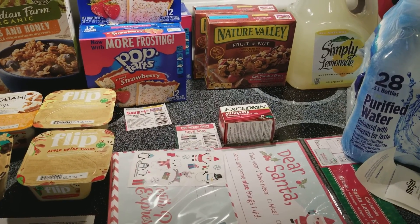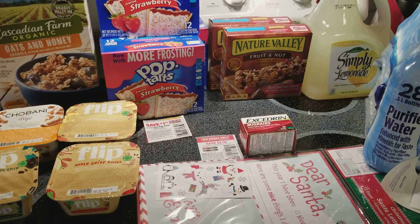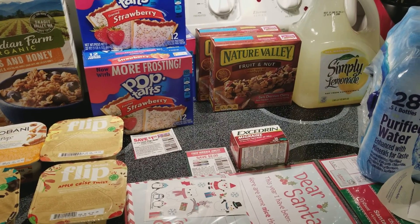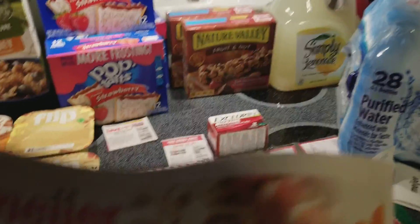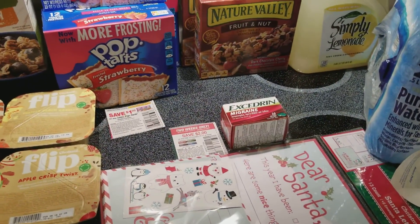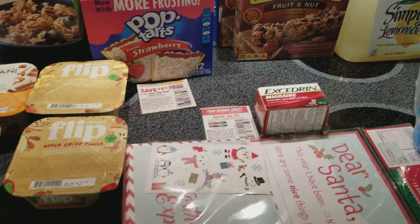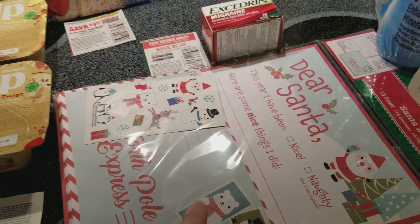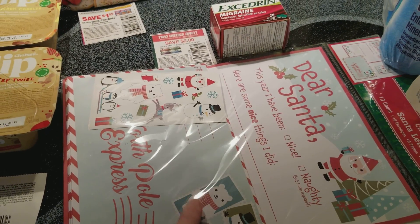Hey everybody, Michelle with Michelle's Frugal Living here. Thanks for watching my videos. Today is Sunday, January 7th, 2018. I went to Meijer grocery store, which is a regional store around Indiana and Michigan. I got some good deals today I want to share with you. The Christmas clearance is at 70% off there.